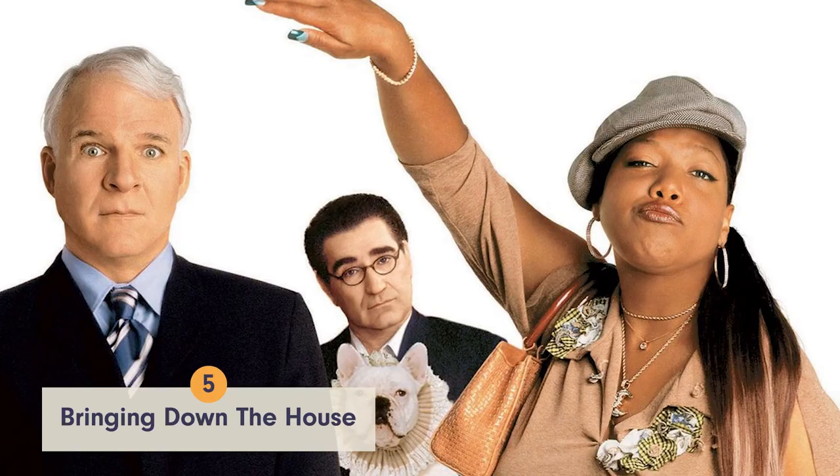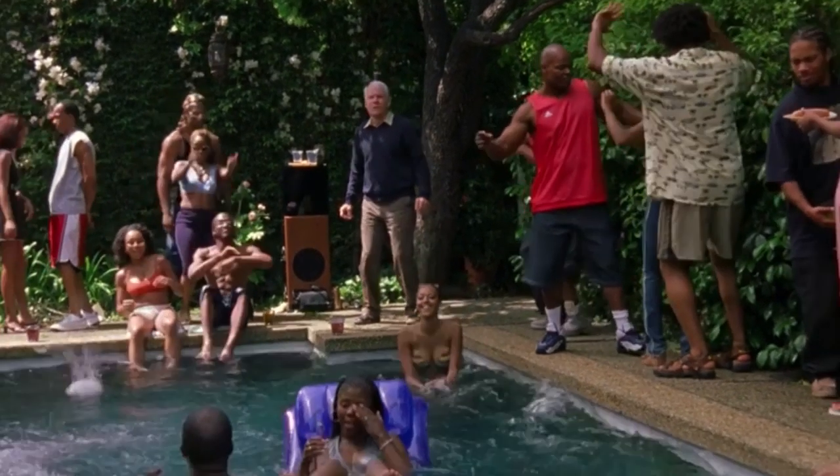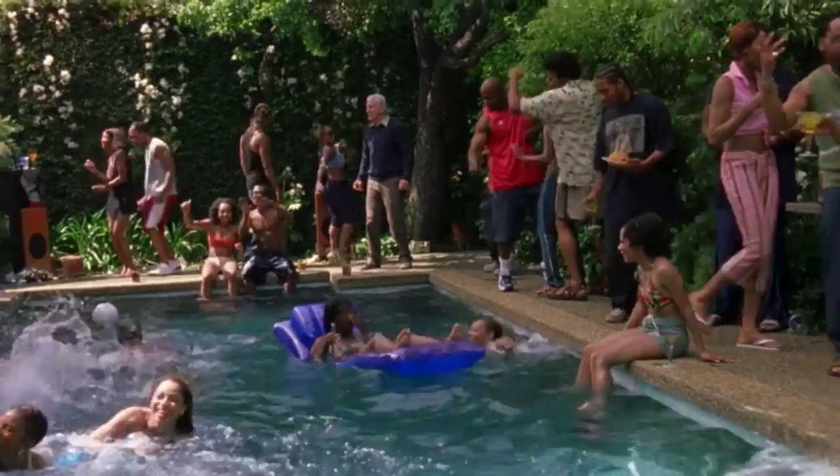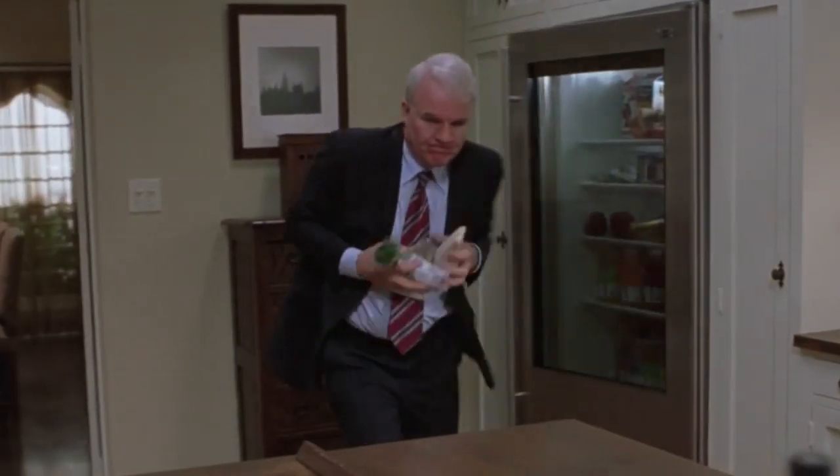In Bringing Down the House, Steve Martin's character Pete Sanderson lives in a classic Los Angeles house with a sick backyard and a great pool. With a nicely sized kitchen complete with white cabinets and a butcher block countertop, it's clear as to why this house is number 5 on our list.